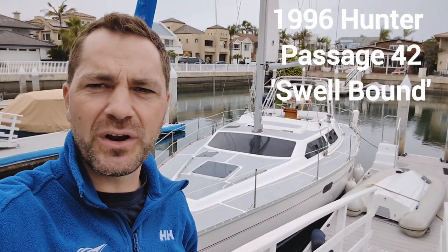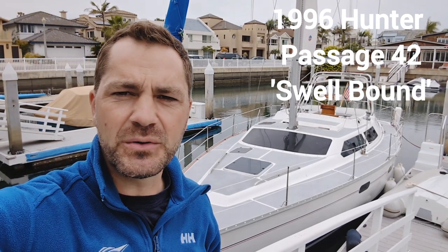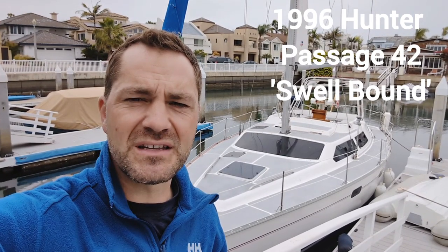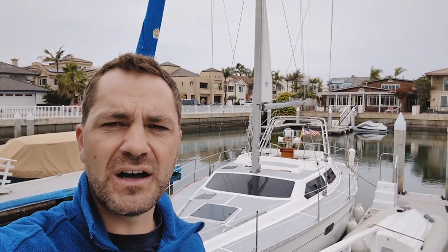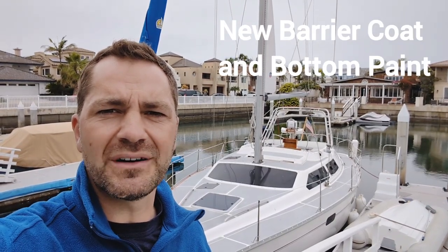Hey guys, it's Nathaniel again. I've got a brand new listing down in the Coronado Cays. This boat is a 1996 Hunter Passage 42 center cockpit sailboat with a B&R rig, brand new sails, brand new radar sounder, multifunction display, and a whole lot more. Let's go take a look.